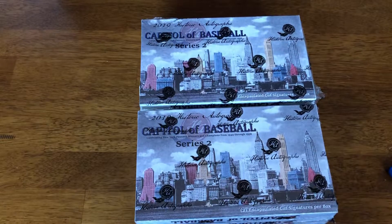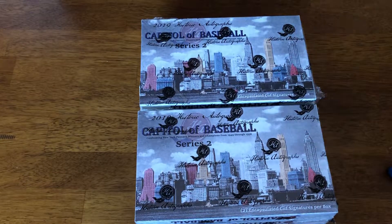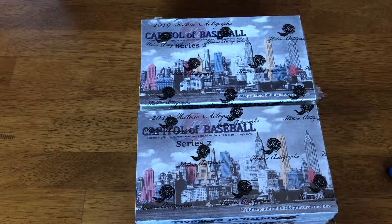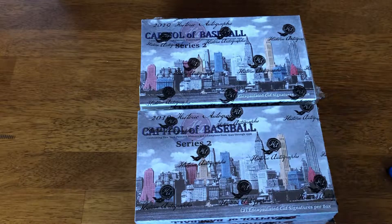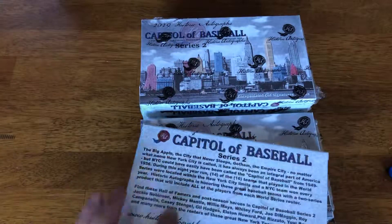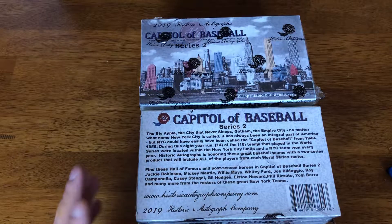Welcome back. We're going to rip into Historical Autographs 2019 Capital of Baseball Series 2. Two encapsulated cut signatures per box, and we have a case with just 10 boxes.